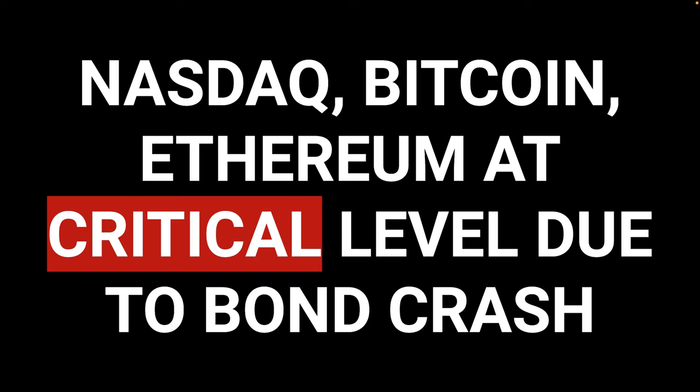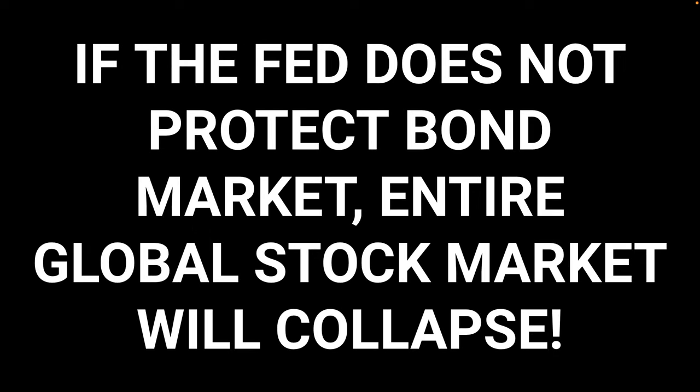The bond market's at a critical crash level, causing a beautiful opportunity to go long tech — especially the NASDAQ, Bitcoin, Ethereum. They're all at critical levels due to the bond crash. If the Fed does not protect the bond market, the entire global stock market will collapse. Foreign currencies will collapse. It will be a total disaster for President Biden.